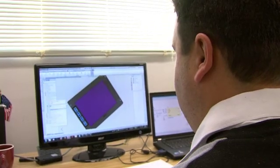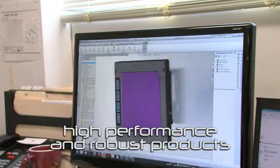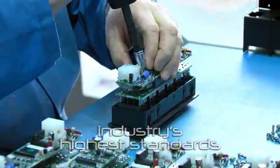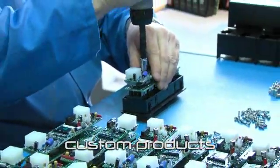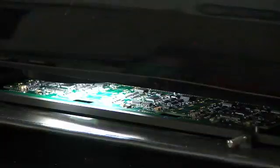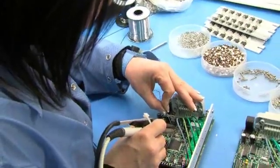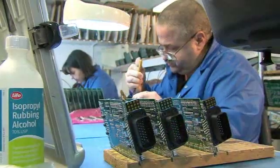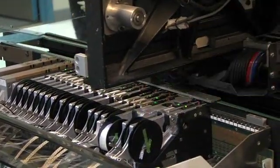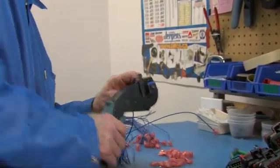Our research and development department's expertise allows us to design high-performance and robust products that meet the industry's highest standards. We're also developing custom products related to our activity field that meet the needs of clients who require efficiency and savings. Manufactured on location by our team of experienced technicians, our products make use of high-end parts. We also have a wiring department adapted to prototyping on location, which complements the range of our services.